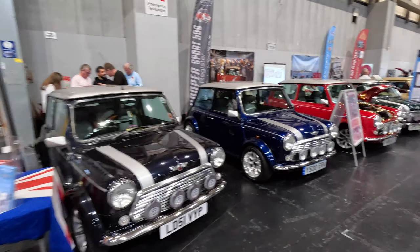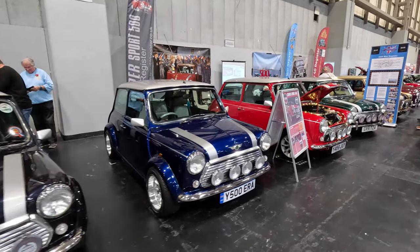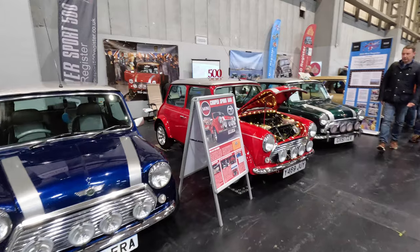There were real Minis everywhere, this group being the Cooper Sport 500 and 2000 Register.